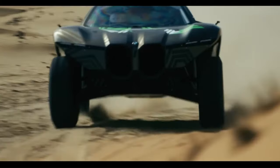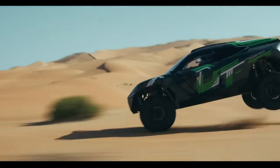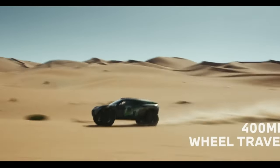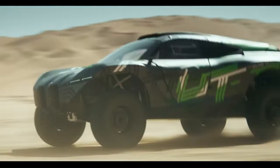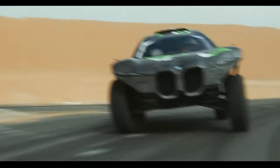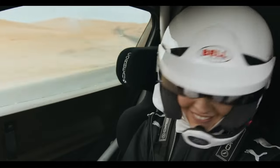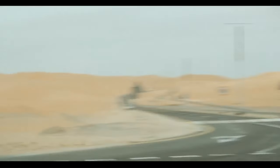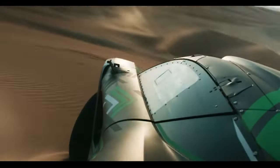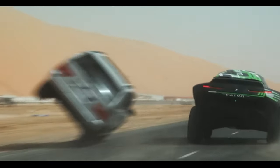It's powered by dual electric motors that output 400 kW (536 hp) and an impressive 1,000 Nm (738 lb-ft) of torque. The Dune Taxi also boasts 400 mm of wheel travel. Despite its aggressive appearance and impressive specs, little is known about what BMW plans for this vehicle. It's not earmarked for production and may simply be a promotional tool.